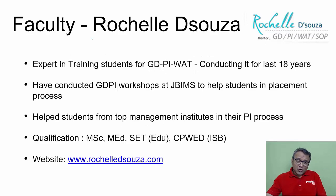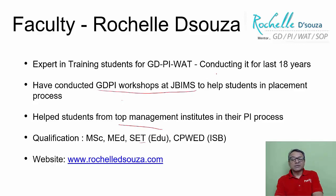Our faculty, Roshal, has been conducting training for GD, PI, and VAT for more than 20 years, and has been training students for placements from top management institutes including the top IIMs. We also conducted GD/PI workshops at Bajaj to help students for their placements.